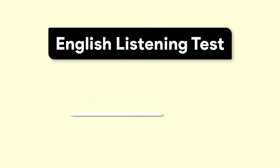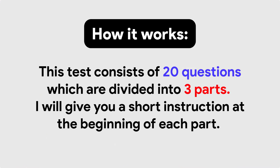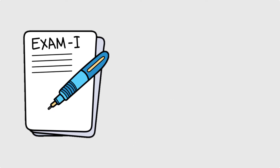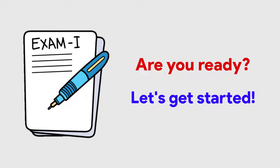English Listening Test Part 1, designed for A1 learners. This test consists of 20 questions which are divided into 3 parts. I will give you a short instruction at the beginning of each part. Before we get started, take a pen and paper so you can take notes while listening. Are you ready? Let's get started.